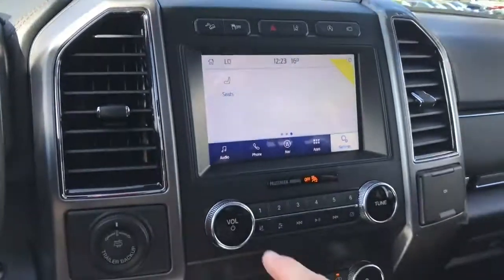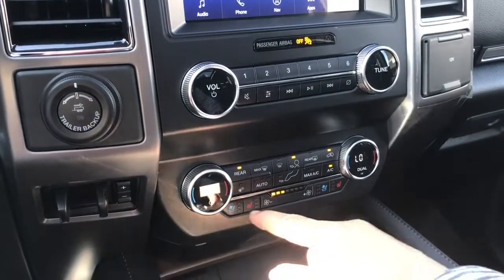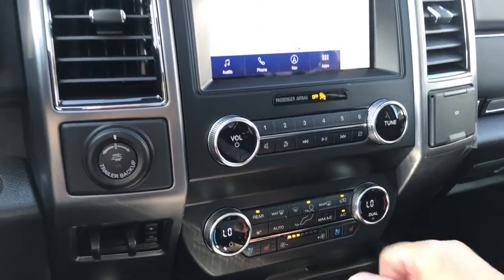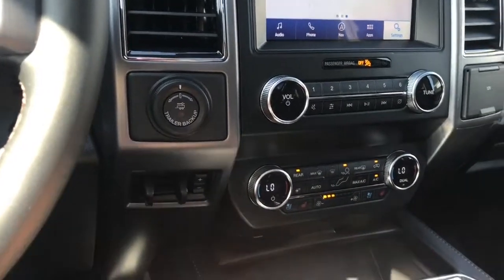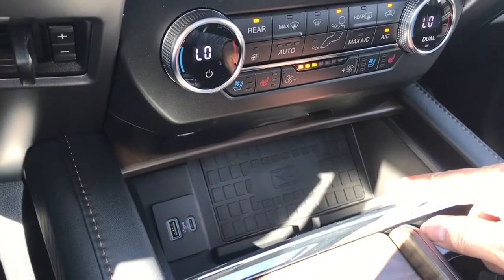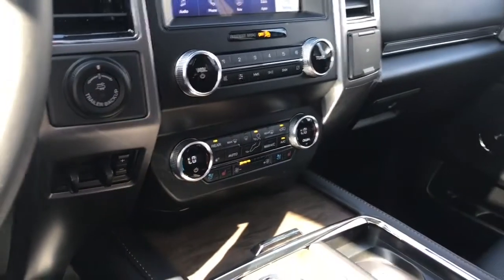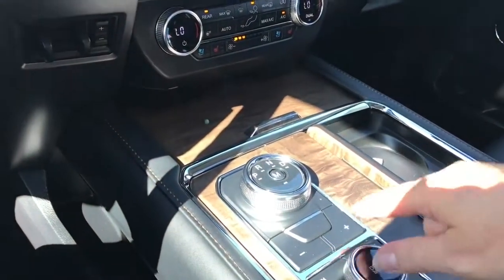Quite nice. Down below: volume and tuner. There's your dual climate control, digitally displayed. Heated and cooled seats for both driver and passenger. Fans in the center. Your front and rear defrost, as well as AC and max AC. Off to the side is the Pro Trailer Backup and Integrated Trailer Brake Controller. Down in the cubby you've got a USB, USB-C, and a wireless charging pad — simply push the center to close it right up. There's a nice Merle design on there, a dial shifter, and select shift.